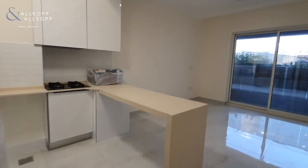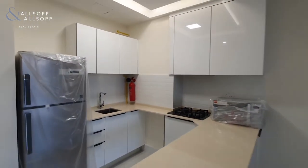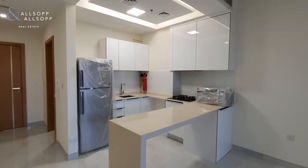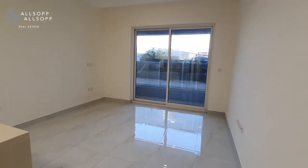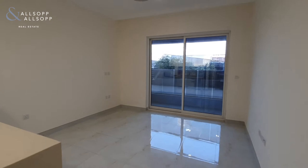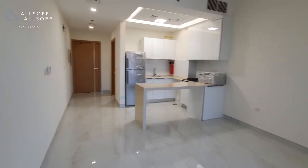Then you come into your kitchen area, so you've got the breakfast bar and the kitchen, before moving into the bed and living space, which then opens out onto the balcony.